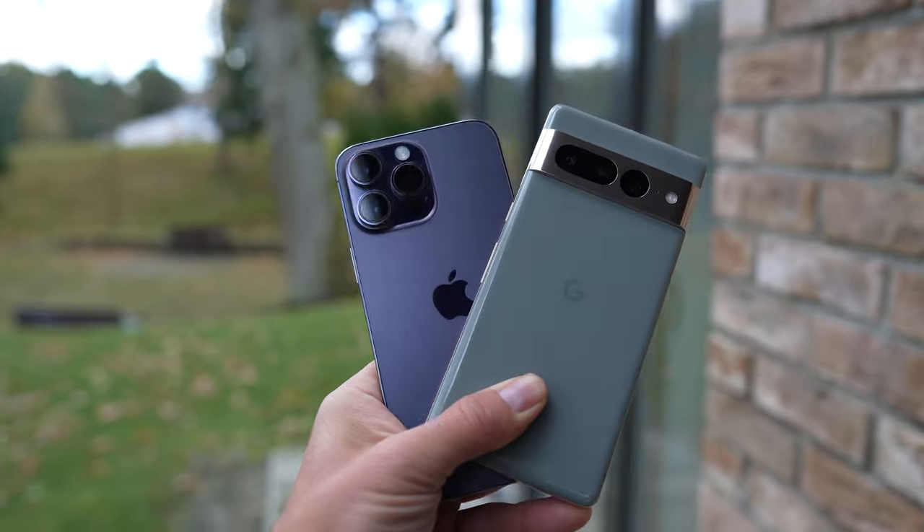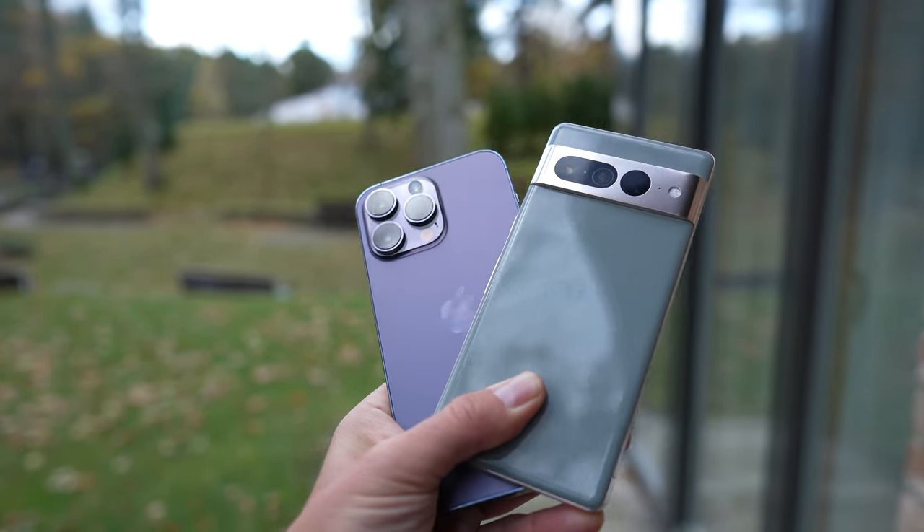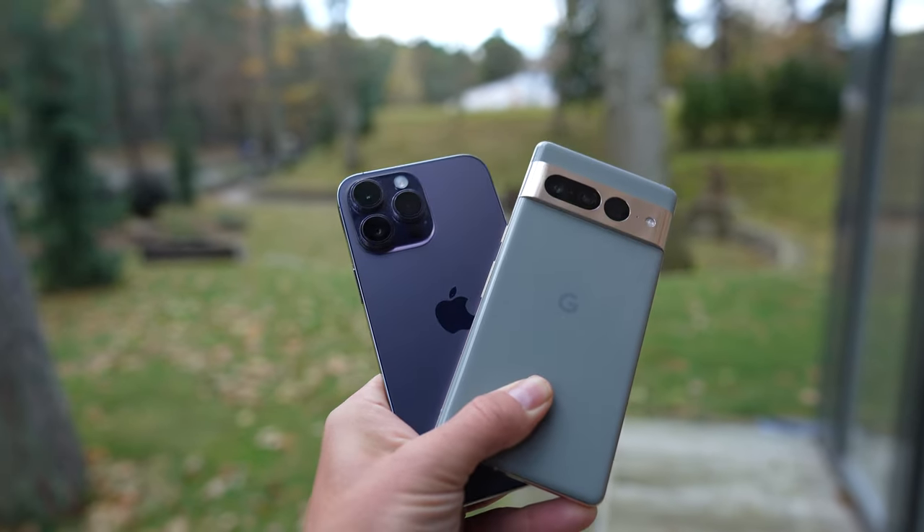However, this promotion will end, so let's talk only about the official price — 900 bucks. Even at this price, the Pixel 7 Pro is cheaper by 200 bucks than the iPhone 14 Pro Max. So it is necessary to understand whether the Pixel is not far behind, or whether it really offers the same but for less money. After this video I want you to know which to buy.